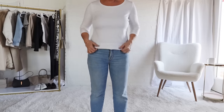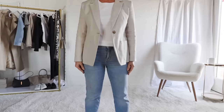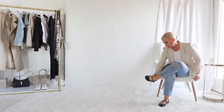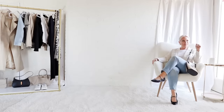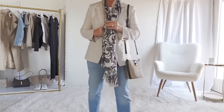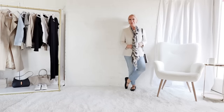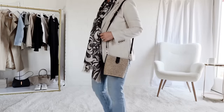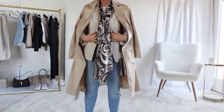Now I'm swapping out the sleeveless tank for a scoop neck tee for added warmth in the evening. Pairing it with the beige blazer for a dinner or evening out look — very smart casual — and the ballet flats give it an elegant feel. Taking it a step further with the scarf for some added warmth. I just like to drape it around my neck and add some visual interest to the outfit. If it's going to be chilly in the evening, you can drape the trench coat over your outfit without putting your arms through it.